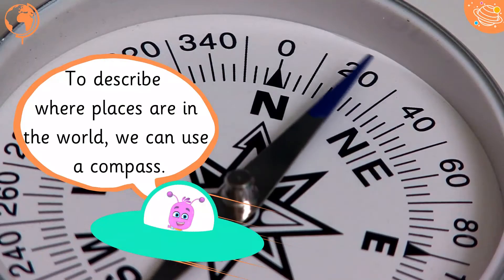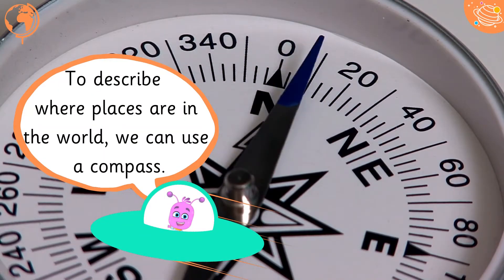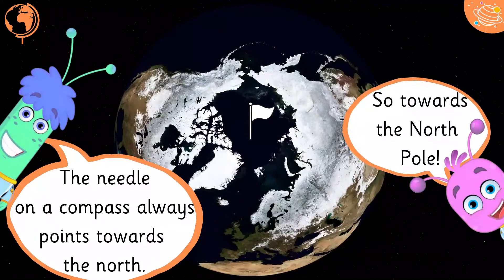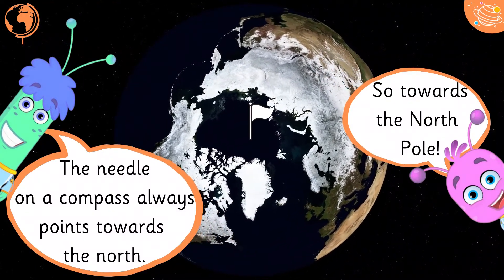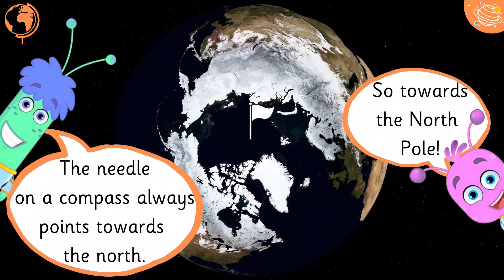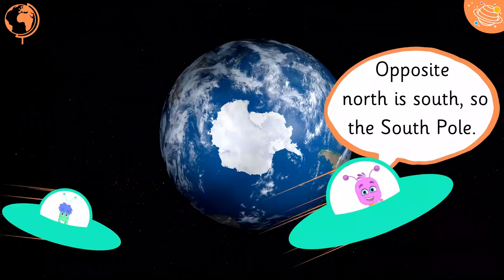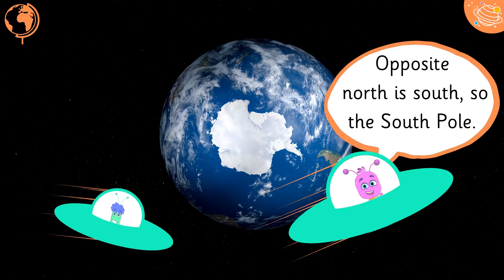To describe where places are in the world, we can use a compass. The needle on a compass always points towards the North, so towards the North Pole. Opposite North is South, so the South Pole.